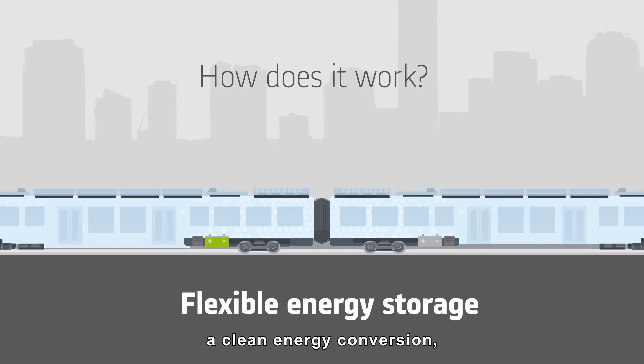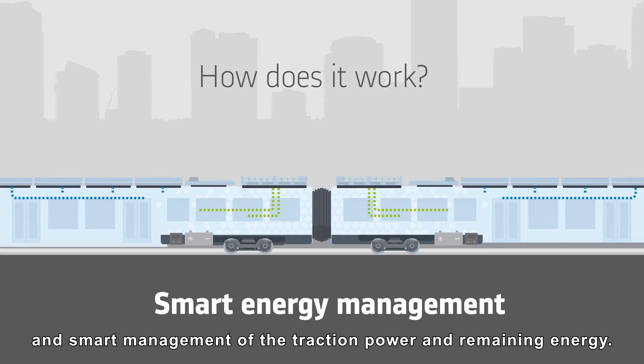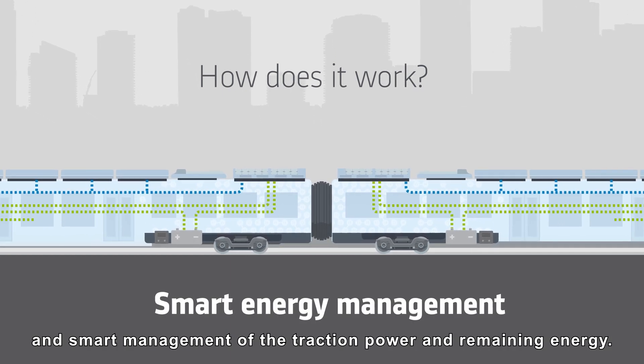A clean energy conversion, a flexible energy storage capacity, and smart management of the traction power and remaining energy.